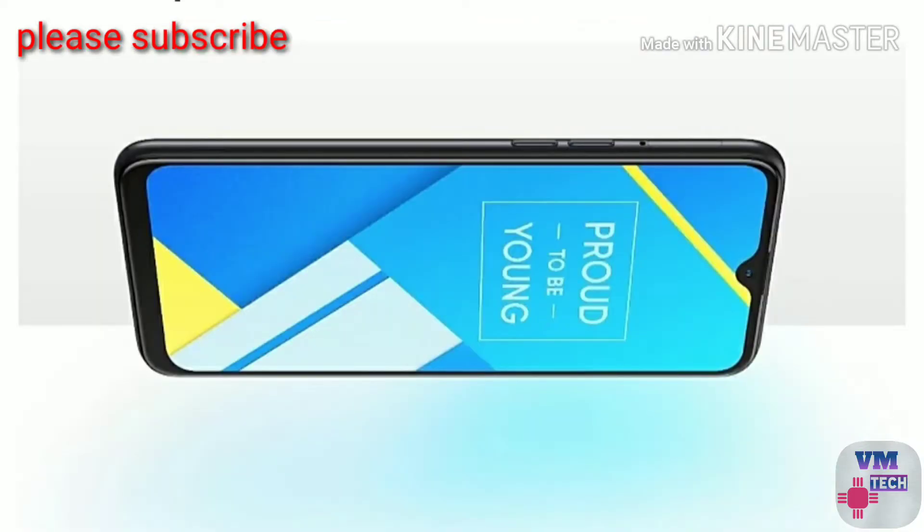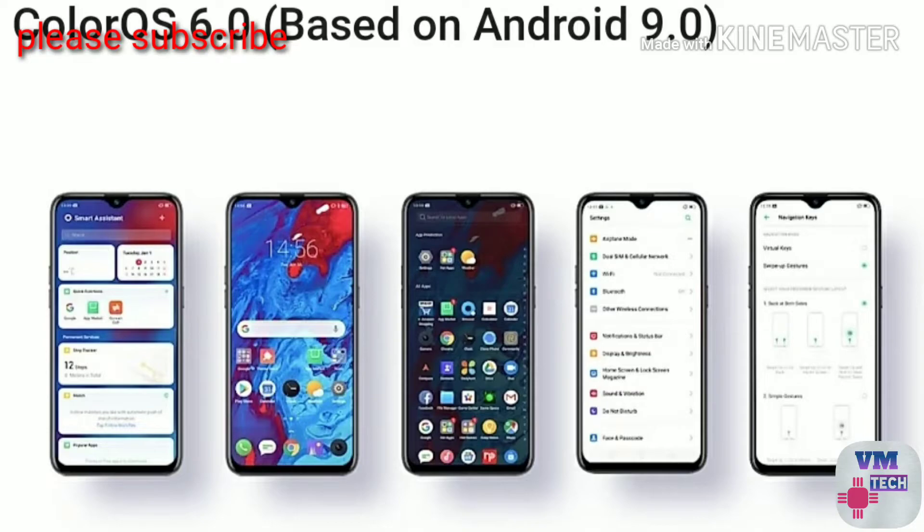The third mobile is the Realme C2. You can use this mobile. It has a 6.2 inch display with an HD+ display. There is a 13MP main camera for depth shots. There is also a selfie camera with a 5MP camera.